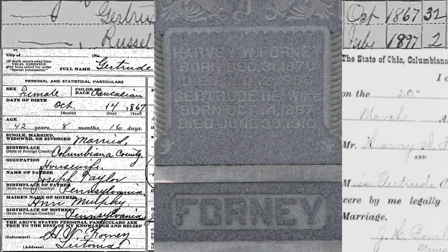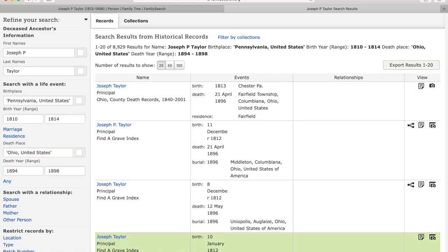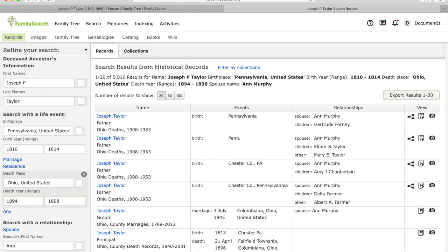For a quick example, if we were going to continue researching Gertrude's past, we could take the maiden name of Gertrude's mother that we saw on Gertrude's death record and look for a marriage record for Gertrude's parents. Using records like this to guide your search to new records is the most reliable way to build a family tree — a tree you can have confidence in.